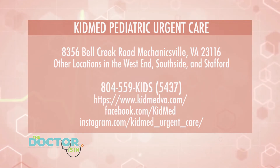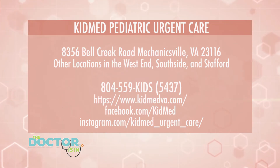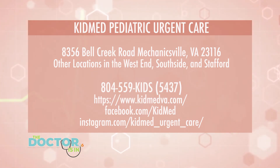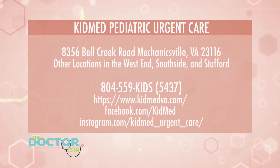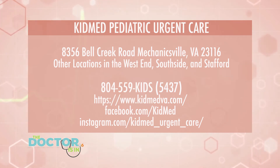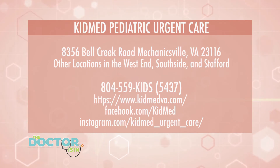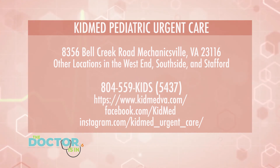Having a conversation like this and sharing this kind of insight does provide peace of mind. Thank you both so much for being with us. KidMed Pediatric Urgent Care has an office at 8356 Bell Creek Road in Mechanicsville. You can call 804-559-5437, visit kidmedva.com, connect on Facebook at facebook.com/kidmed, and on Instagram at instagram.com/kidmed_urgent_care. They have multiple locations right here in the community, so find the best one for you.